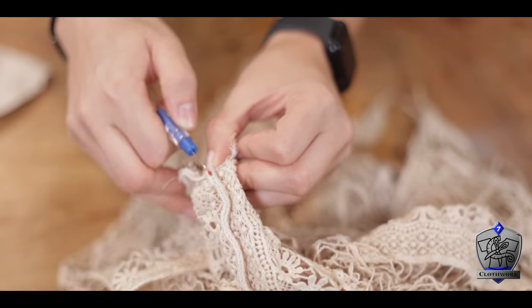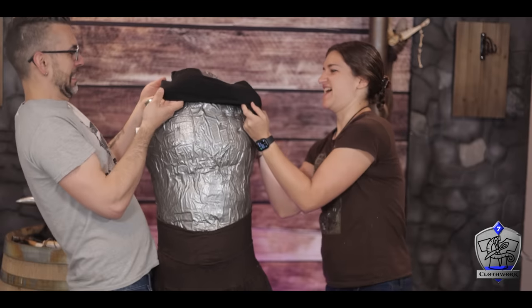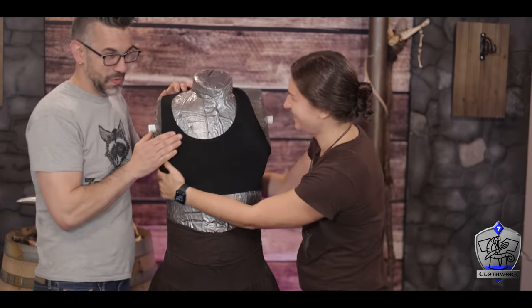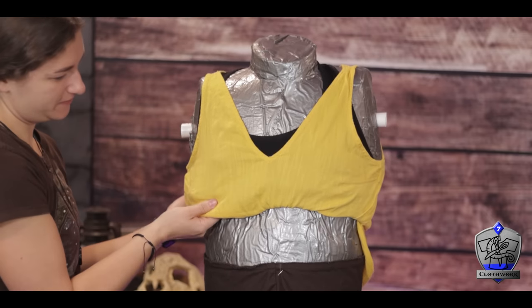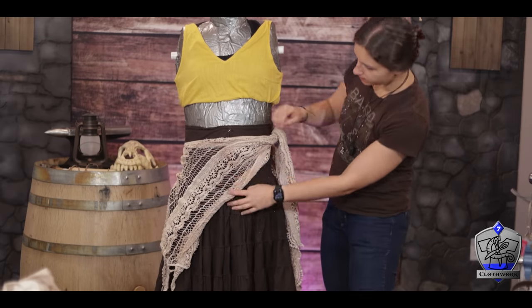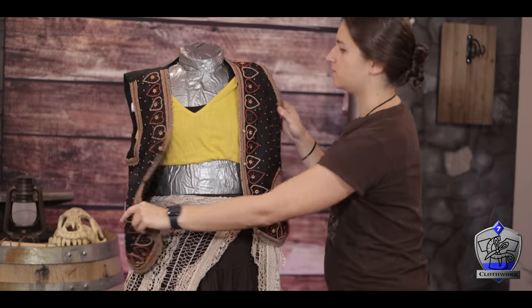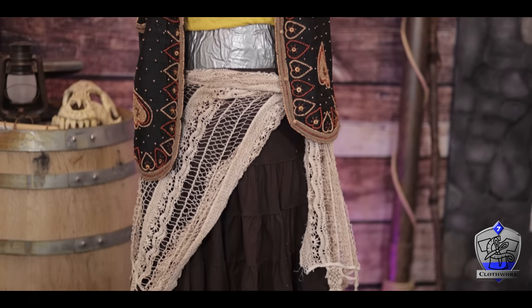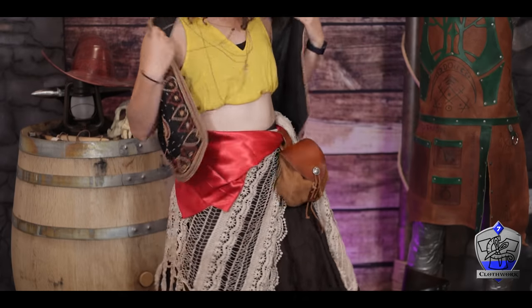Maddie then went back at the shawl with her seam ripper to open up one whole side. By opening it up like this, it gives a lot more options about how we can wrap it around and use it. We started dressing up my mannequin to see how everything would lay out. Maddie started by tucking in the yellow shirt just underneath the sports bra to give a belly dancer feel. Next, she tied the shawl around the waist, then layered a beaded jacket on top. To finish off the look, we added a red sash, a leather pouch, and a dangling necklace. Boom — that's outfit one done, costing us around $15.